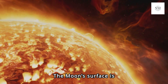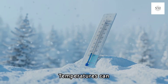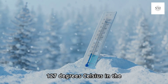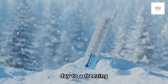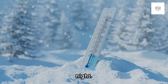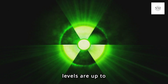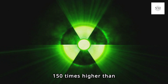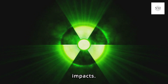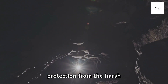The Moon's surface is an extremely hostile environment. Temperatures can range from a scorching 127 degrees Celsius in the day to a freezing minus 173 degrees Celsius at night. Additionally, cosmic and solar radiation levels are up to 150 times higher than on Earth, and there is a constant risk of meteorite impacts.